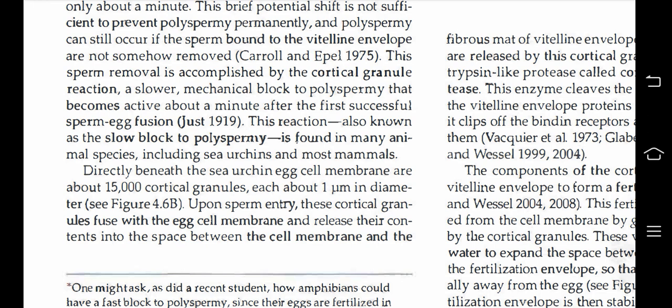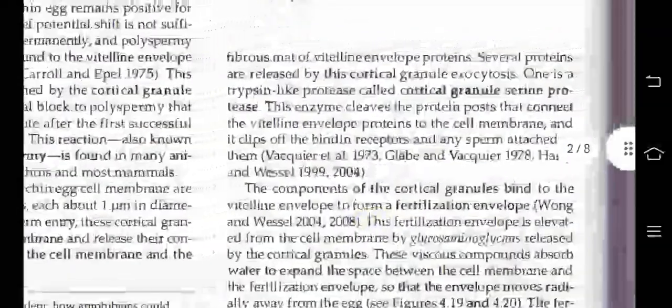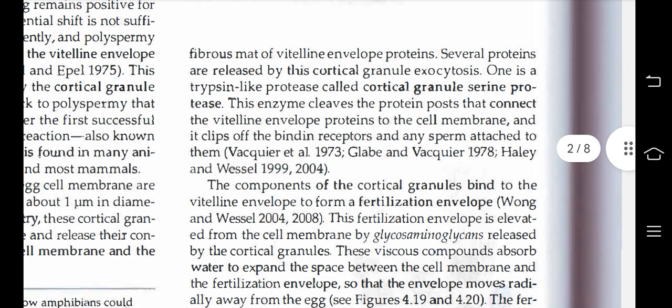Upon sperm entry, these cortical granules fuse with the egg cell membrane and release their contents into the space between the cell membrane and the fibrous matrix of vitelline envelope proteins. Several proteins are released by this cortical granule exocytosis. One is a trypsin-like protease called the cortical granule serine protease, which cleaves the protein links connecting the vitelline envelope proteins to the cell membrane, clipping off the sperm receptors and any sperm attached to them.